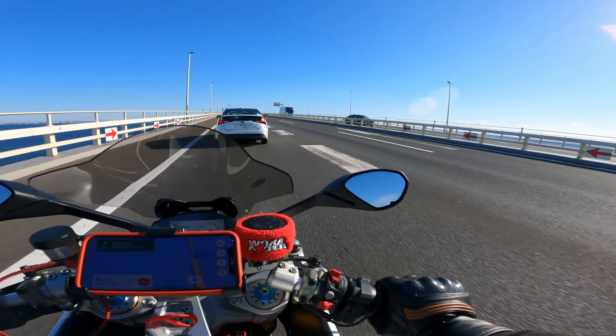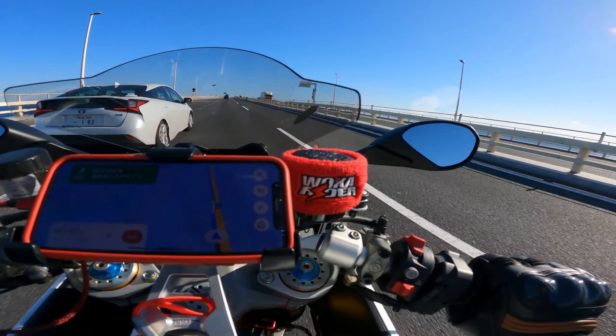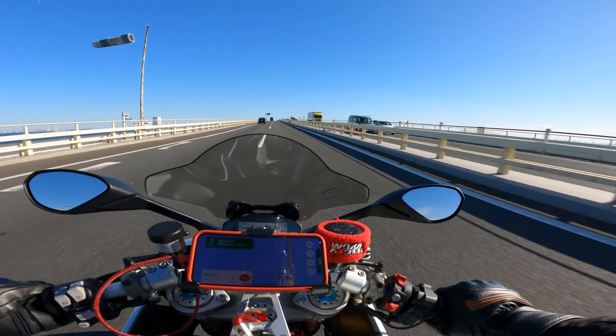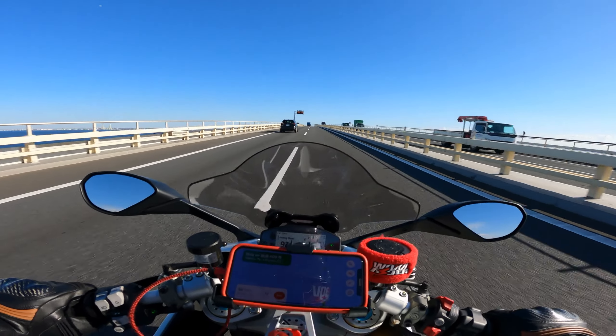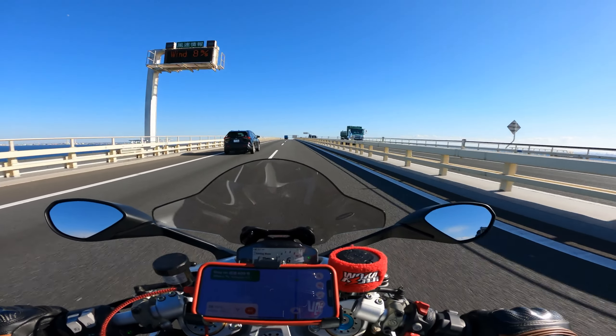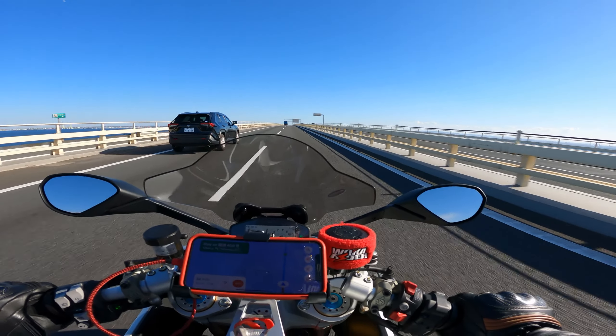My favorite backyard. Our playground for a quick, easy ride.